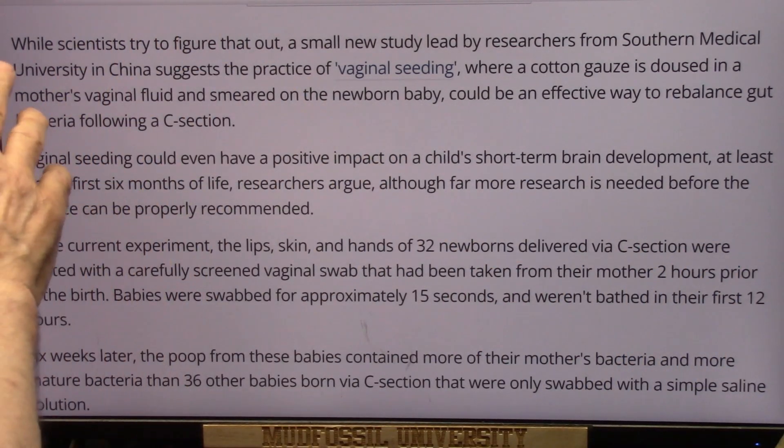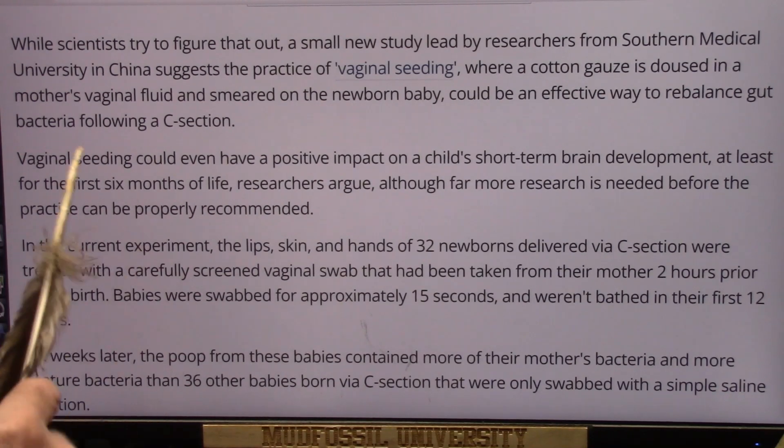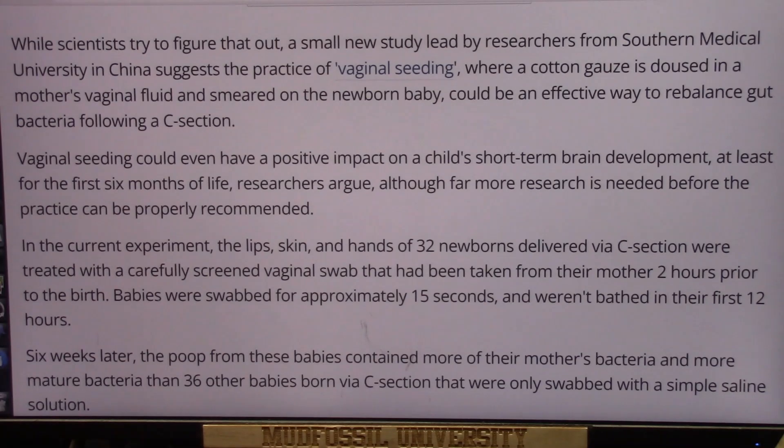Scientists are trying to figure this out. A small new study led by researchers from Southern Medical University in China suggests the practice of vaginal seeding — where a cotton gauze is doused in a mother's vaginal fluid and smeared on a newborn baby — could be an effective way to rebalance gut bacteria following a c-section.